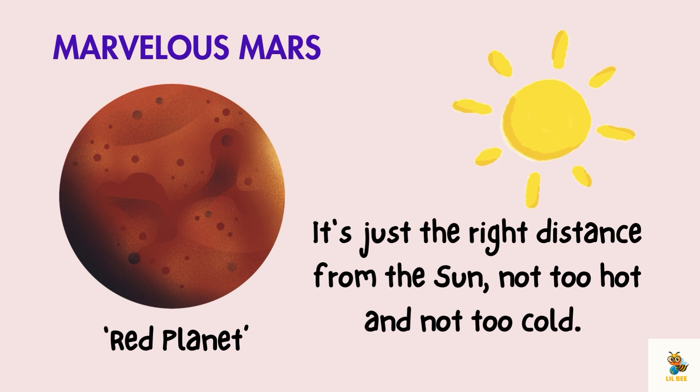Now let's visit Mars, the red planet. Scientists are super curious about Mars because they think it might have had water, which is essential for life, long ago.